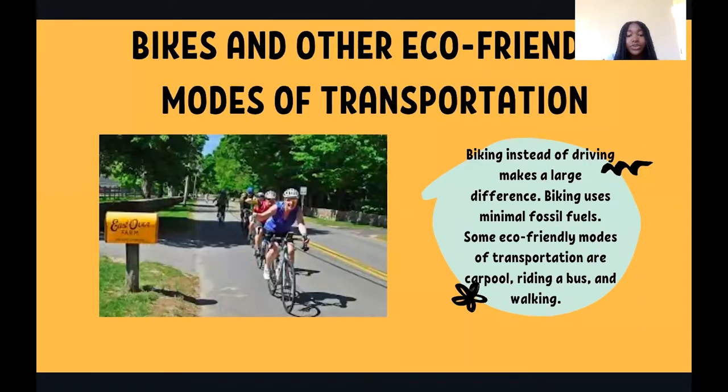Another action you can do is change your mode of transportation. Instead of driving places that are close by, try biking, walking, scootering, or even rolling. Most cars burn fossil fuels, releasing tons of greenhouse gases. Biking and walking cause basically no damage to the environment, making them eco-friendly transportation.